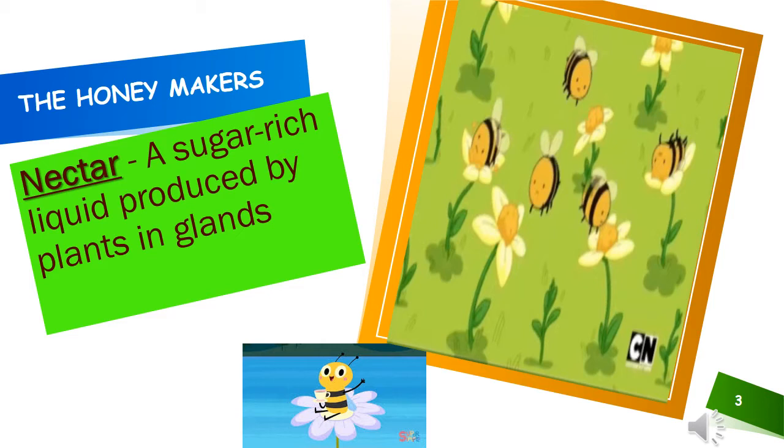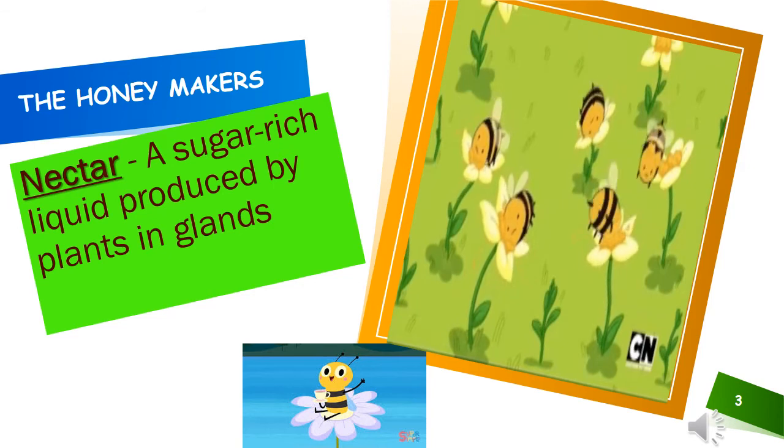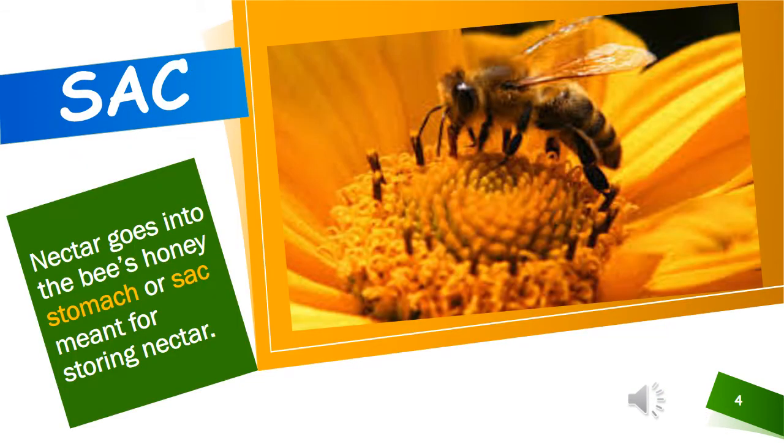Nectar is a sugar-rich liquid produced by plants in their glands. The nectar then goes into the bee's honey stomach or sack that is meant for storing nectar.